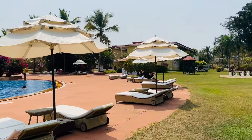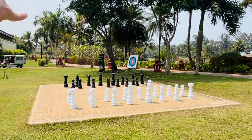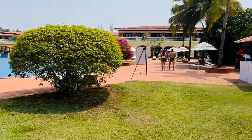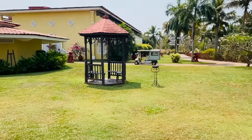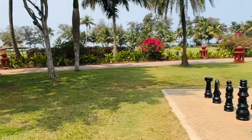This is the swimming pool area, which is quite big. Here we can sit and chill. Here we have chess, target shooting, and archery options. We can take a towel from the pool in the changing room and shower. There is quite a lot of space here and we can also go cycling.